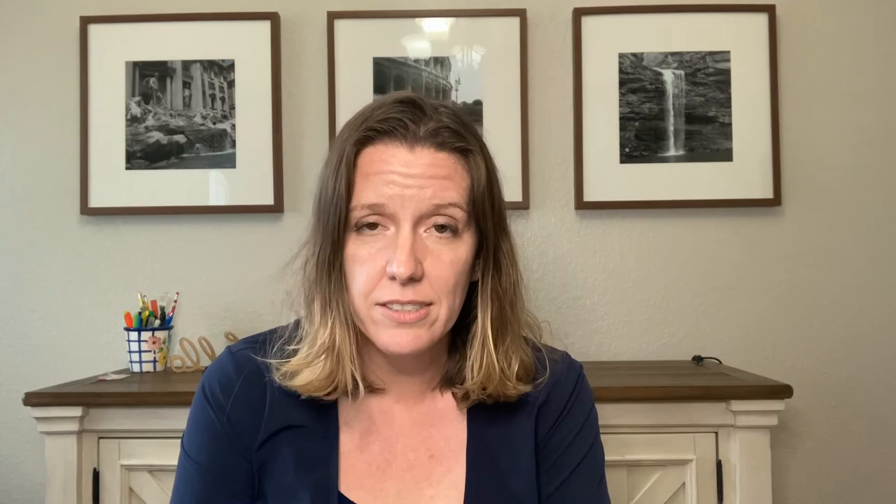There is a buying guide explaining what all the terms mean — things like fuel injection types, brakes, and tire sizes. Even if you already know the terms, I have a spreadsheet with 50-some scooters on it that you can filter any way you want. If you want to hone in on 50CC scooters, just filter that column. Go check that link out below, and make sure to like and subscribe. If you end up buying a scooter, I'm on Instagram at scooters_for_newbies — tag me, I would love to see what scooter you end up with because these things are so much fun.